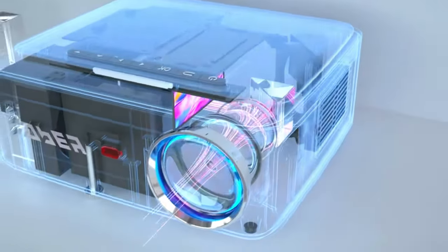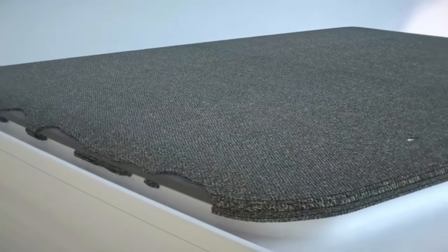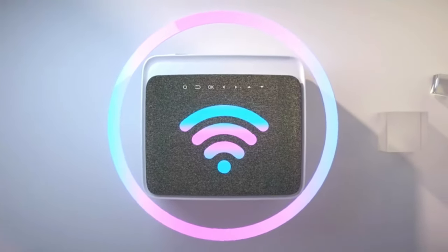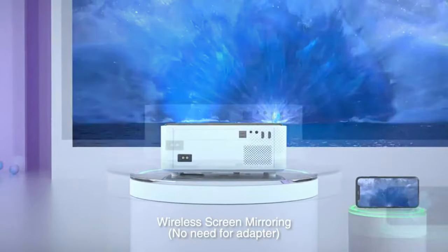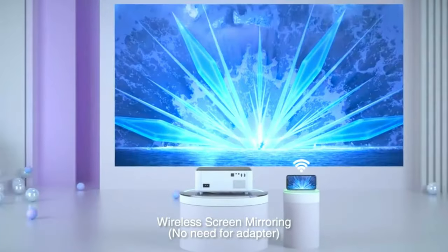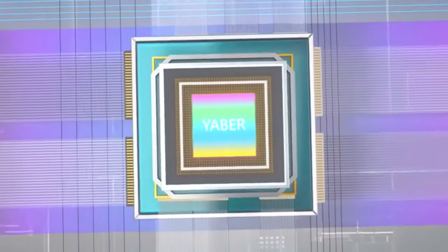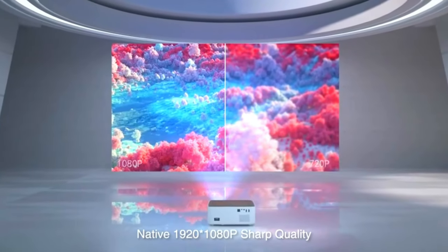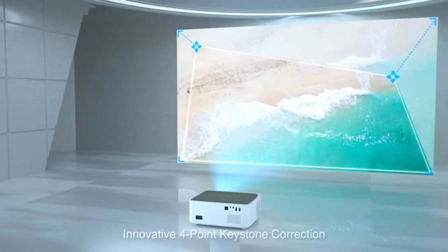Number thirteen: Yaber V6 Portable Home Theater Projector. The Yaber V6 is a portable home theater projector with Wi-Fi and Bluetooth connectivity. With its native 1080p resolution and support for 4K, this projector can produce clear and vivid images with a display size of up to 300 inches. The 5G Wi-Fi support allows easy connection to high-speed networks, while the 4-point keystone and 50% zoom features allow you to adjust the image to your desired size and aspect ratio.